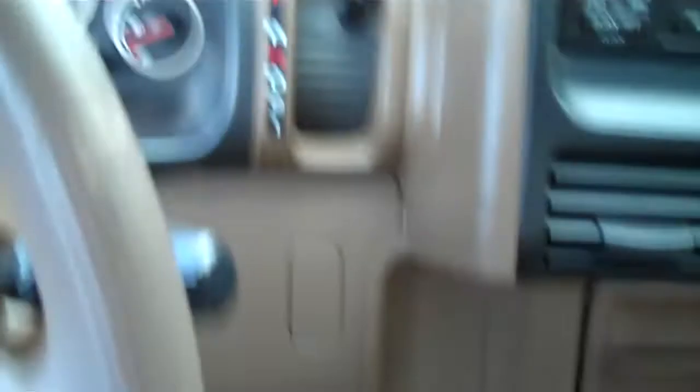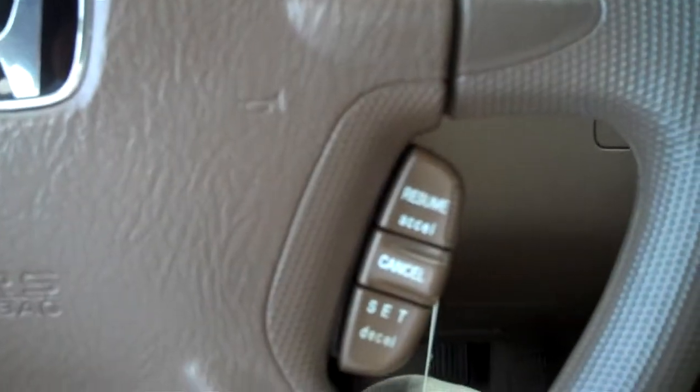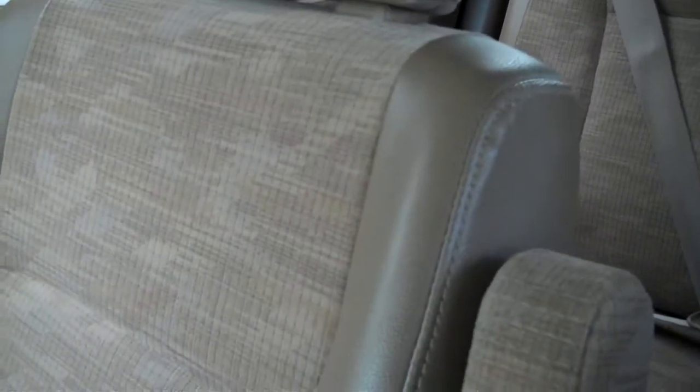The parking brake is in a different location than usual, as is the shifter with gear selector. You've got cruise on the steering wheel, power windows and door locks. Nice brown interior, sort of a tan.